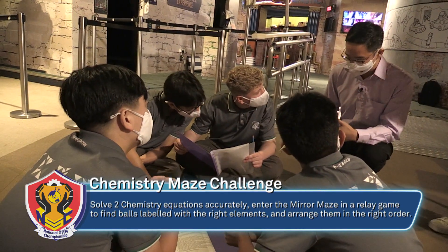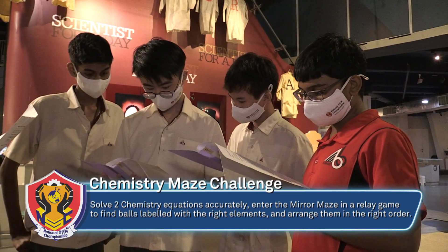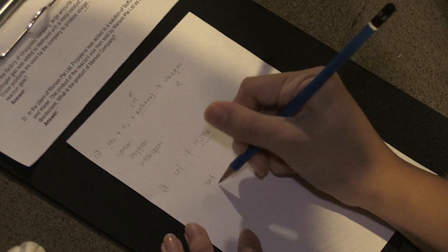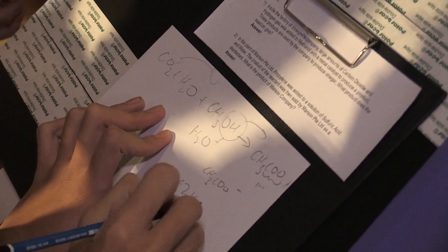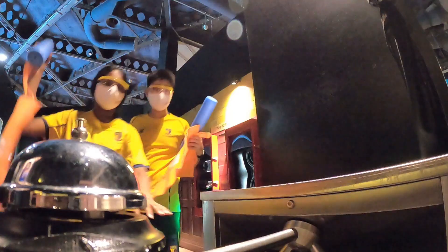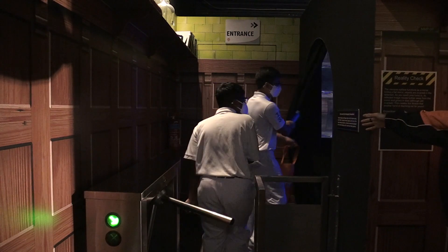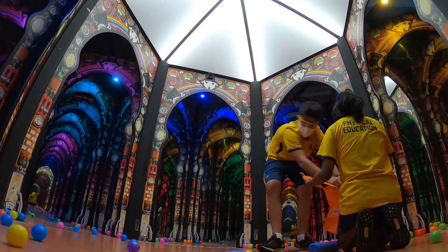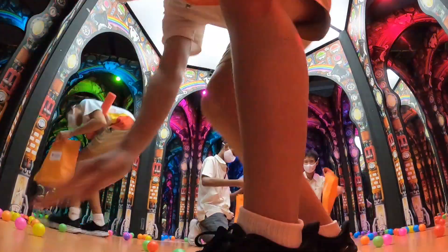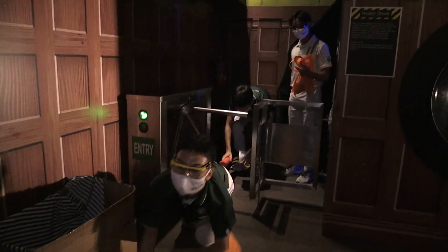The teams were each given two chemistry equations to solve. After finishing each equation, they had to send two team members into the mirror maze to find balls labelled with the right elements to form the answer to the equation. Points were deducted for every additional element picked up but not used. Each school was judged on correct equations solved, correctly labelled balls picked, teamwork, and shortest time taken.